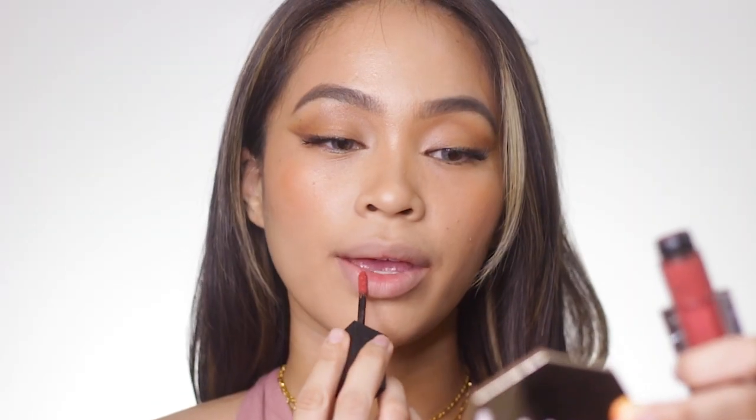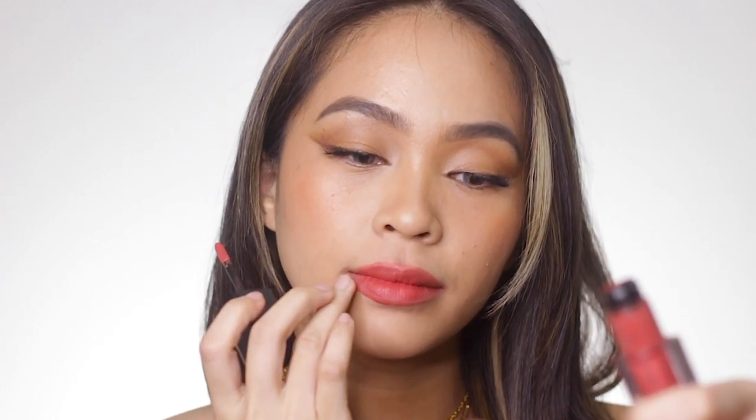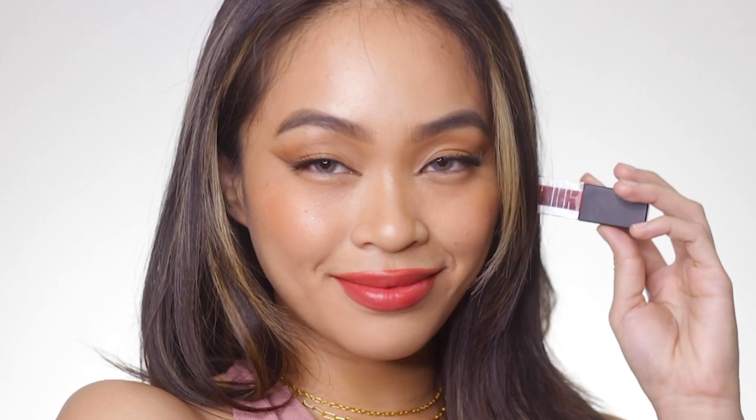Last but not least, we have a lippy from Maybelline — their Cushion Matte Lipstick in the shade Lips on Pulse. It's quite similar to the Rosas of the Fluff Matte, but this one is more low-key. If you don't feel like you can sport something as vibrant as Rosas but want something similar, then the shade Lips on Pulse is for you.